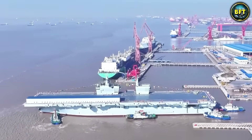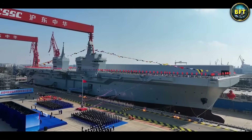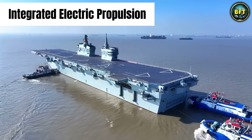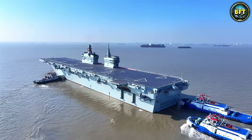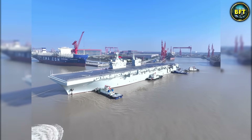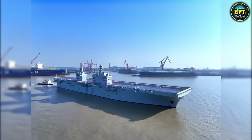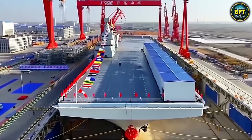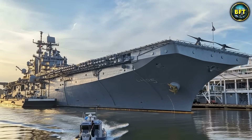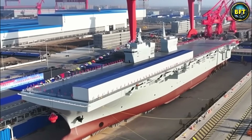This ship bridges the gap between a carrier and a landing dock, creating a new category of naval threat. It is rumored to use integrated electric propulsion, giving it plenty of power for those catapults and future laser weapons. While everyone is watching the big aircraft carriers, the Type 076 might actually be the most disruptive ship in a potential conflict over Taiwan or in the South China Sea. It is versatile, it is packed with drones, and it proves that the era of traditional warfare is dead.